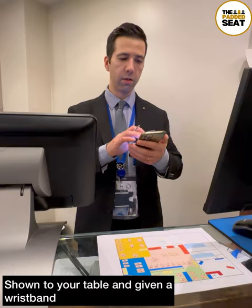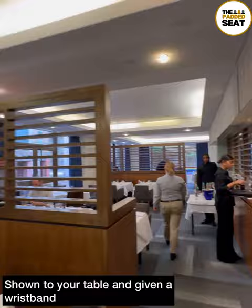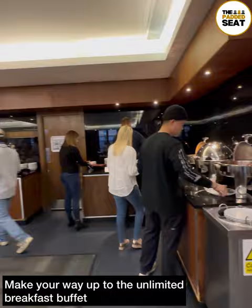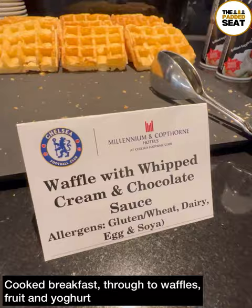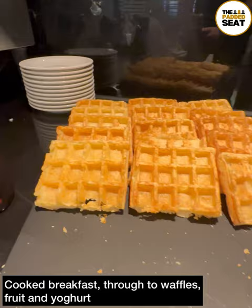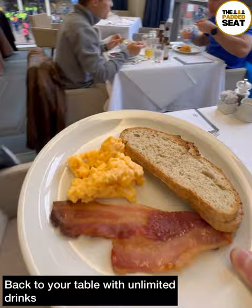Inside is a medium-sized restaurant with a load of different-sized tables and a smart casual dress code. You're given a wristband which allows you access at full time. By late morning we definitely needed to make our way up to the Unlimited Breakfast Buffet. There are loads of options including a cooked breakfast, waffles, fruits and yogurts. Staff are also on hand to take your drinks order from the Unlimited Open Bar.